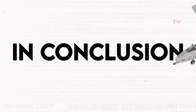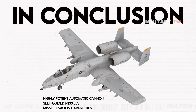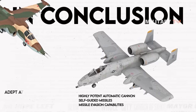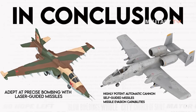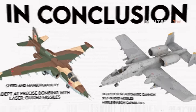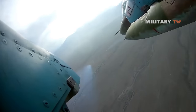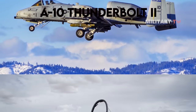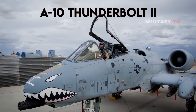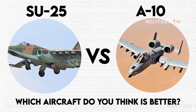In conclusion, the A-10 has the benefit of a highly potent automatic cannon, self-guided missiles, and missile evasion capabilities. On the other hand, the Su-25 is adept at precise bombing with laser-guided missiles. The Su-25 has superior speed and maneuverability, while the A-10 stands out in payload capacity. The Su-25 has been a prominent symbol of Russian air power, utilized in all conflicts involving the Soviet Union and Russia since its introduction. Similarly, the A-10 Thunderbolt II has consistently been utilized by the U.S. military in all conflicts, and is known for its effectiveness against infantry and enemy tanks. So, which aircraft do you think is better? Share your thoughts in the comments section below.